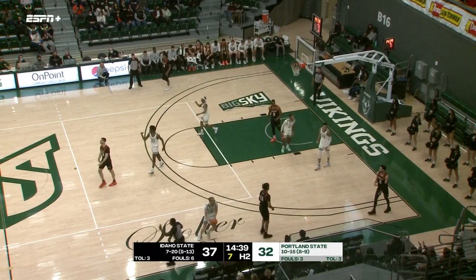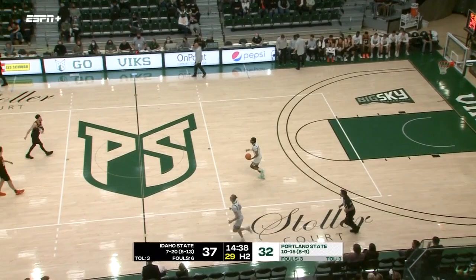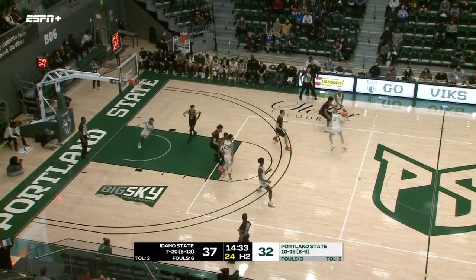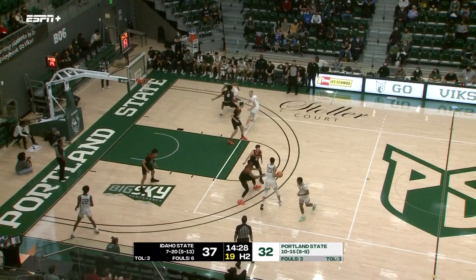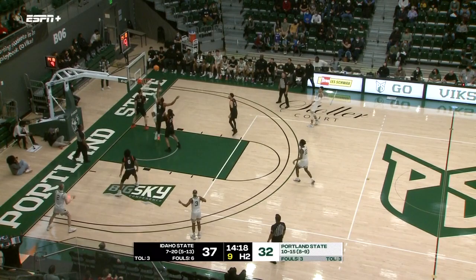Vikings coming out of the timeout, picking up their intensity. It seems as if the Bengals have just played a bit harder than the Vikings, but they're trying to flip the switch. They're starting to cash in on those turnovers as well — that's the fourth turnover of the second half, Vikings already five points off those turnovers. Squire — ten on the shot clock, hangs in the air, can't score off the glass. Porter snatches the rebound. Damian Squire has been held in check — just two points so far on 0-for-4 shooting.